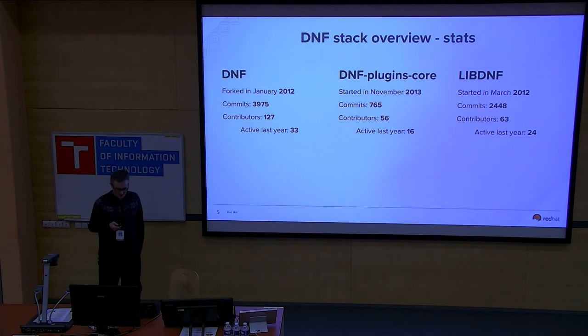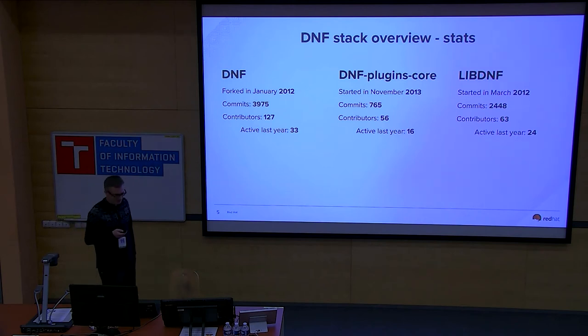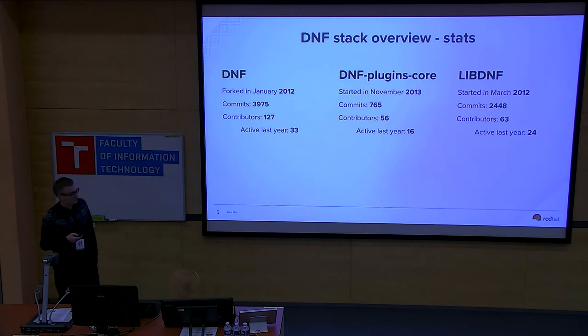The last project to highlight is LibDNF — a C/C++ library that serves as a backend not only for DNF, but also for microDNF and PackageKit.